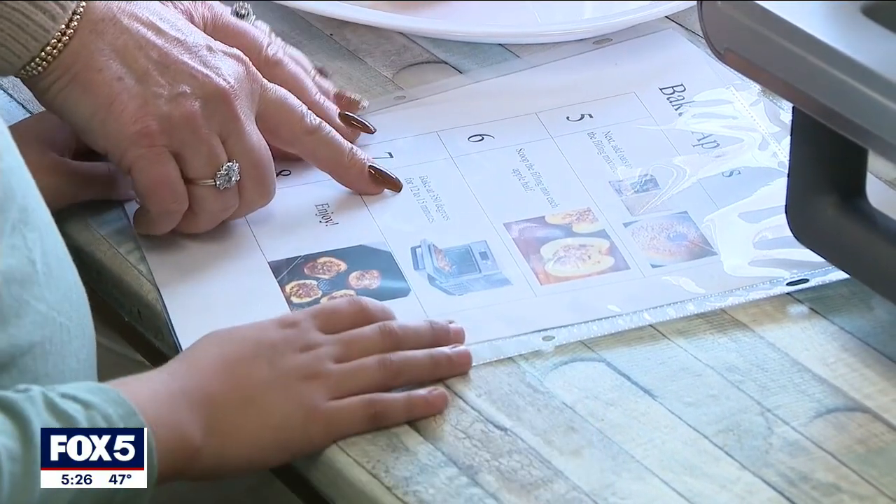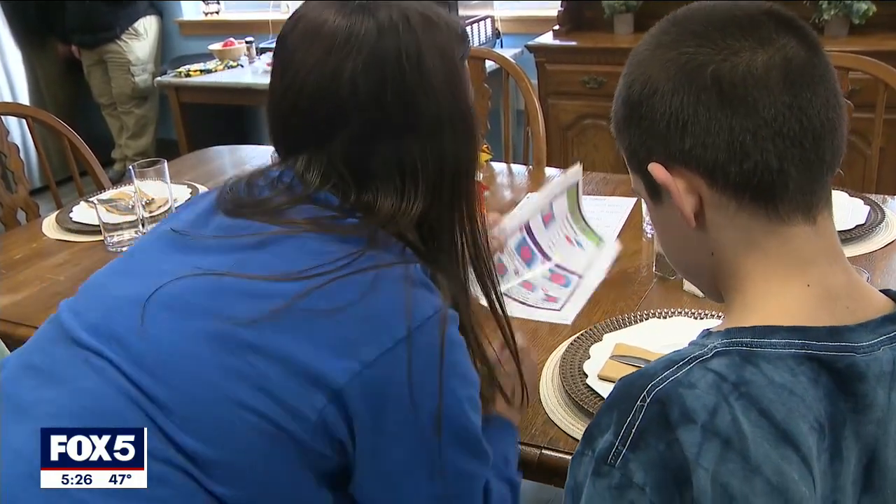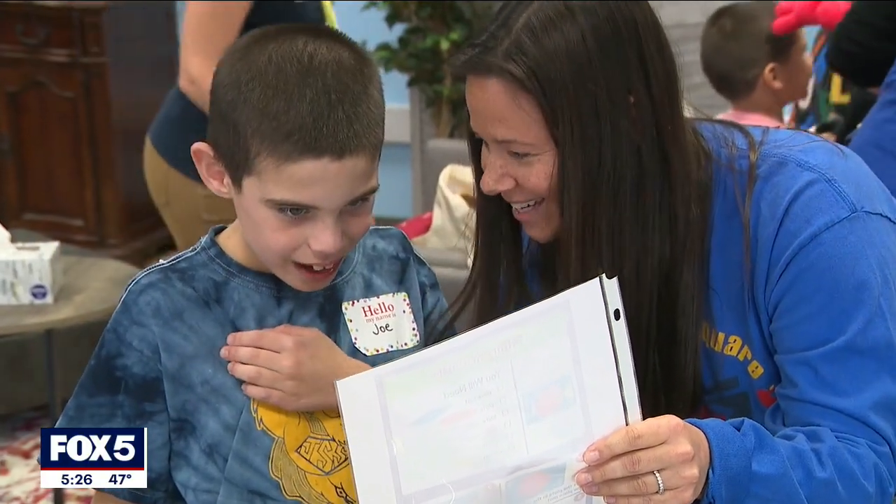Parents call it a game changer. With the teachers' help, it gives them a chance to succeed. The first-of-its-kind space in an elementary school setting was funded through a grant. We start teaching reading in kindergarten, we start teaching math in kindergarten — we need to also start teaching life skills to kids who need help with that in kindergarten, so that they have it by the time they start middle school.